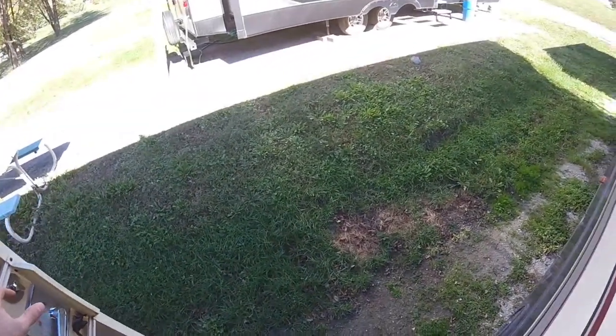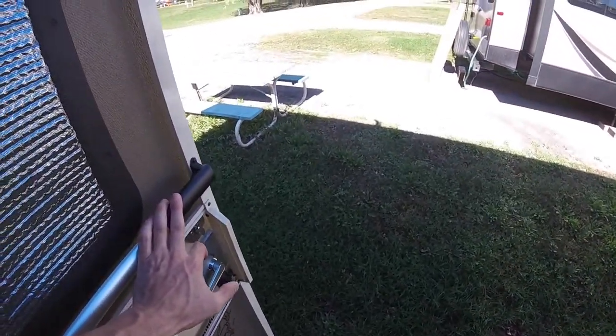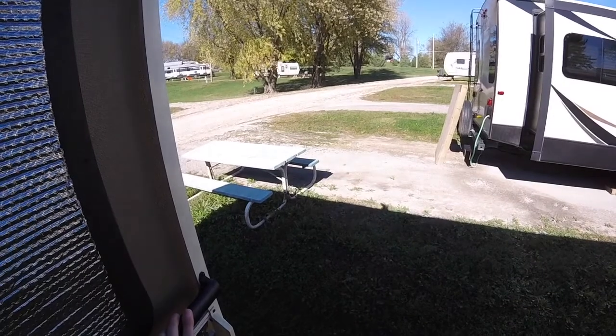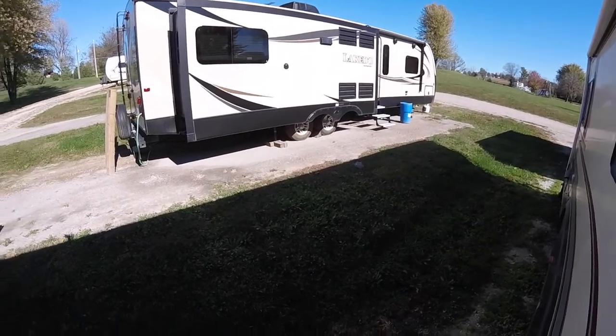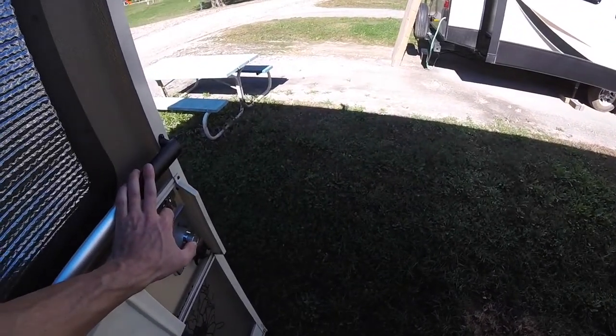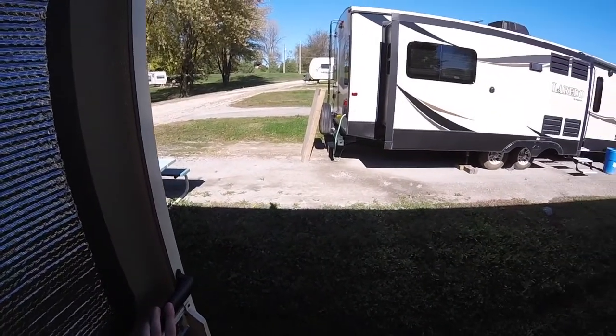All right guys, about to shut off power, start the motorhome up, warm it up. This is what we have right now — we walk out and there's a little hill, there is a picnic table but it's kind of in the neighbor's parking spot, so it's just kind of awkward and we don't spend a lot of time out here. Hopefully the other spot will be a little better.